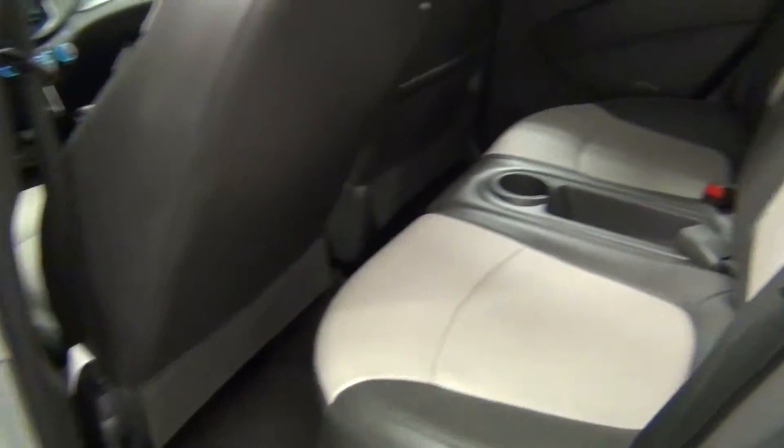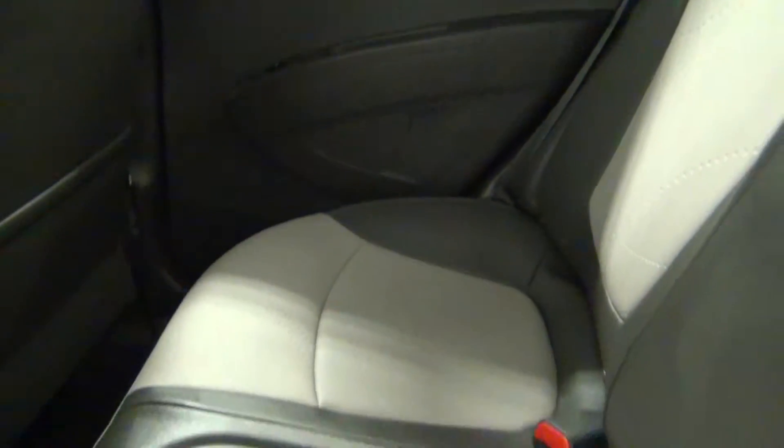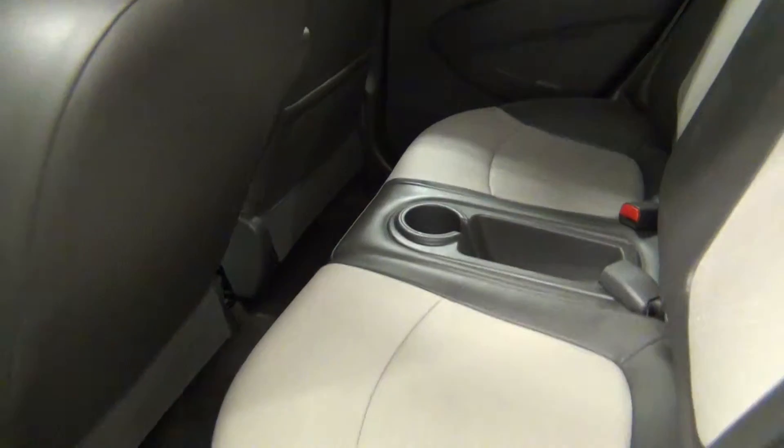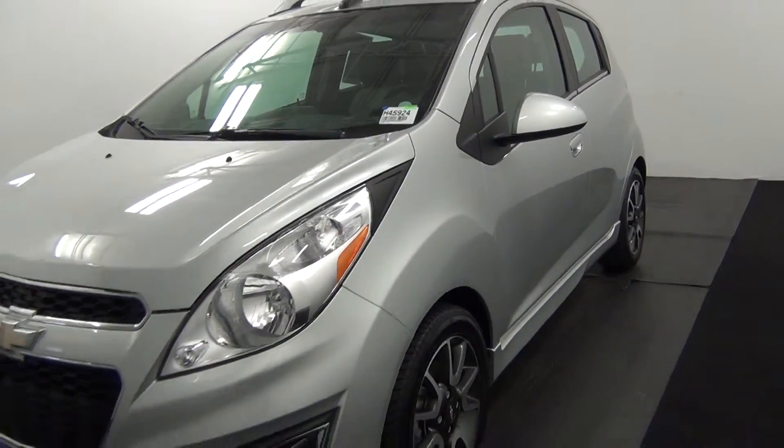Let's take a look into the back seat. The back seat looks clean. And that will end the walk around of the 2013 Chevy Spark.